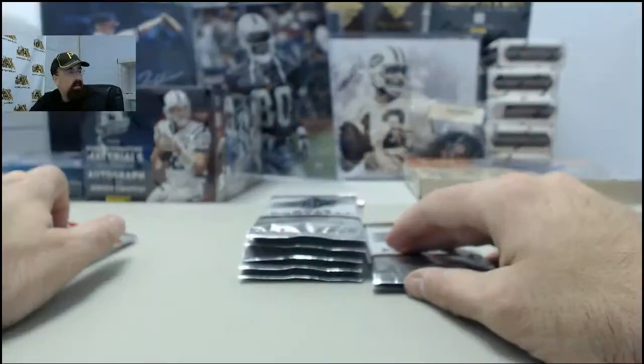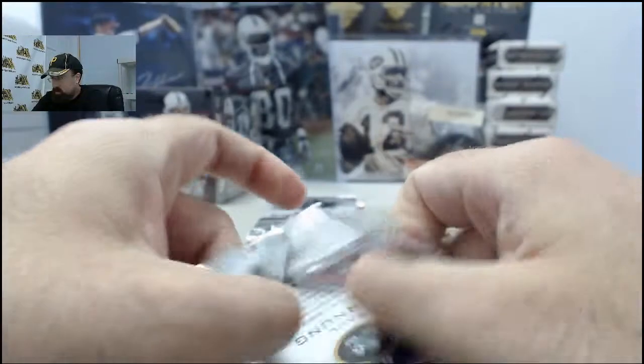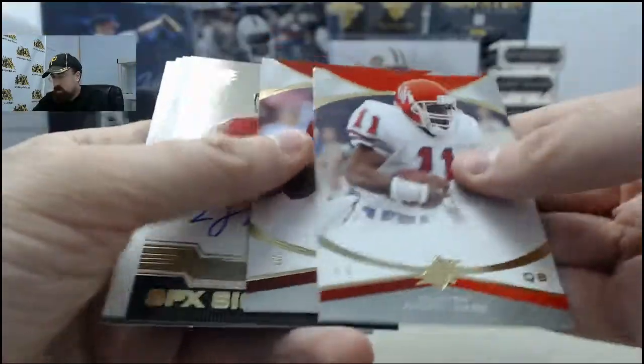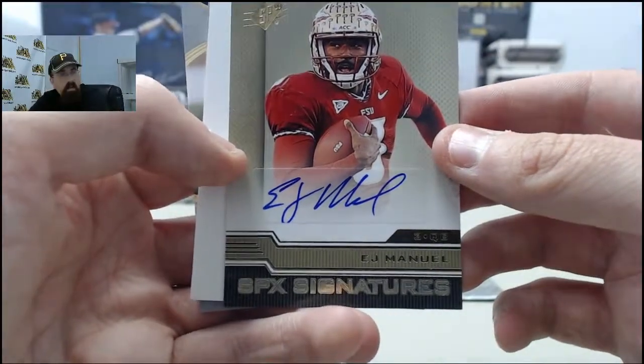Nice hit right there. Next up is going to be another good one — the EJ Manuel SPX signatures autograph.